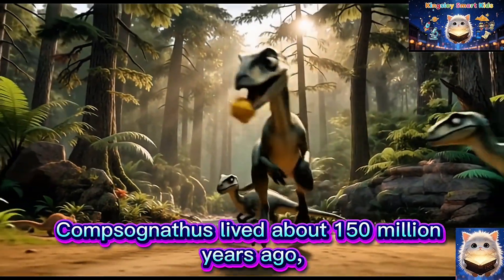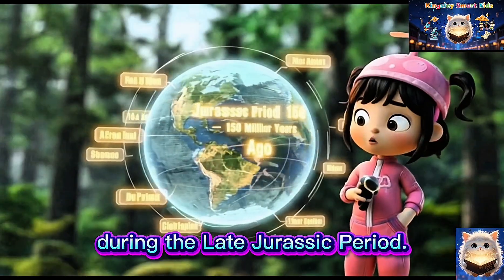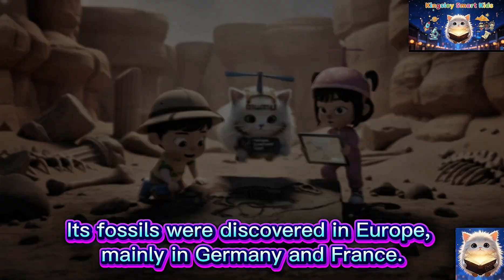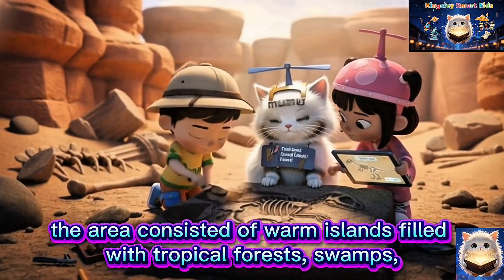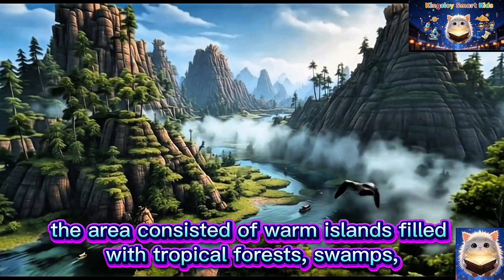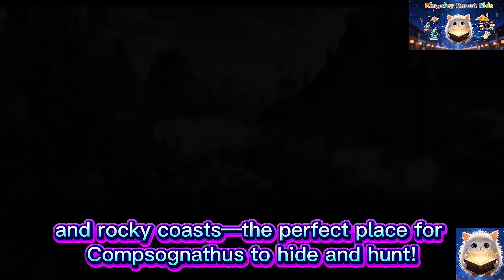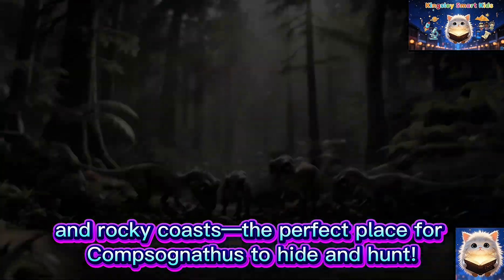Compsognathus lived about 150 million years ago during the Late Jurassic period. Its fossils were discovered in Europe, mainly in Germany and France. At that time, the area consisted of warm islands filled with tropical forests, swamps and rocky coasts — the perfect place for Compsognathus to hide and hunt.